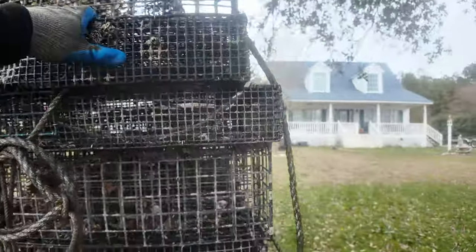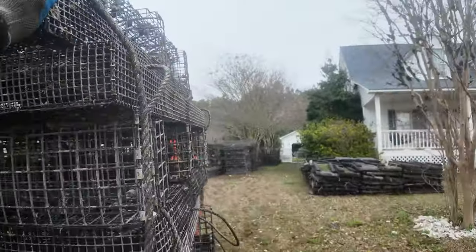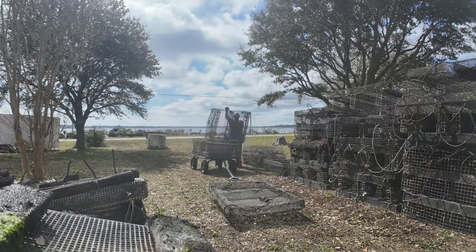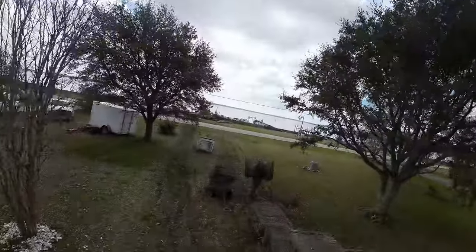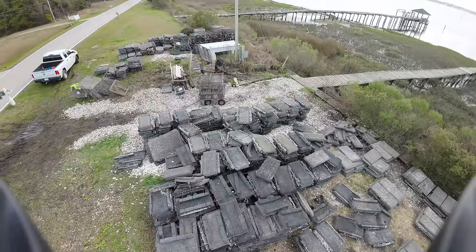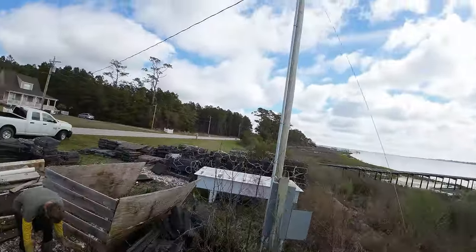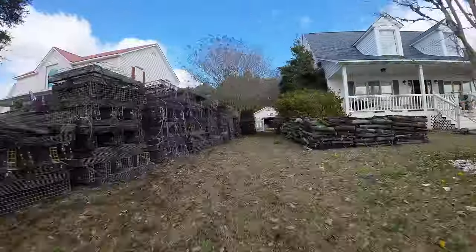We have awesome neighbors and we're actually zoned farming, so they try to be good neighbors. And I also made some finishing touches to the boat.